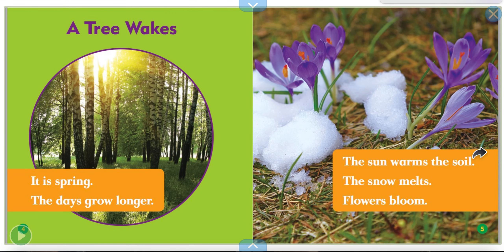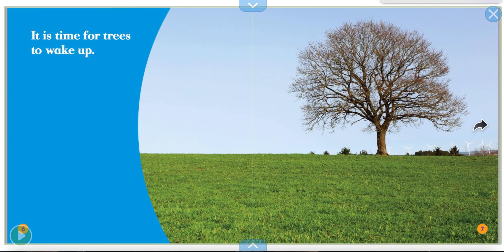A tree wakes. It is spring. The days grow longer. The sun warms the soil. The snow melts. Flowers bloom. Those are the crocuses. It is time for trees to wake up.